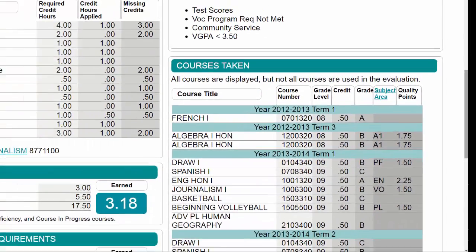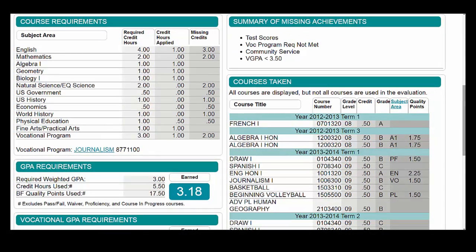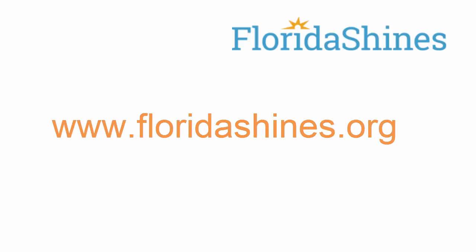High school counselors can work with students who are using this tool to make successful progress towards earning the scholarship. For more free tools and information about paying for college and college readiness, visit us at www.floridashines.org.